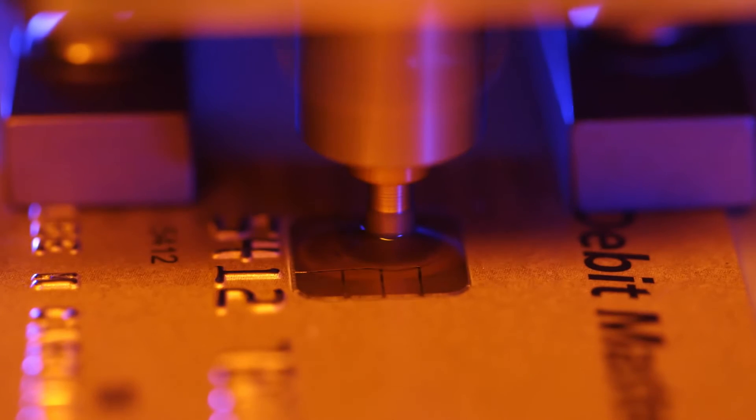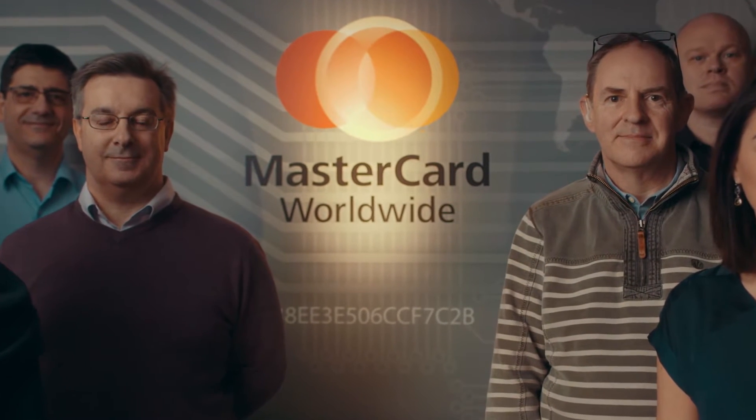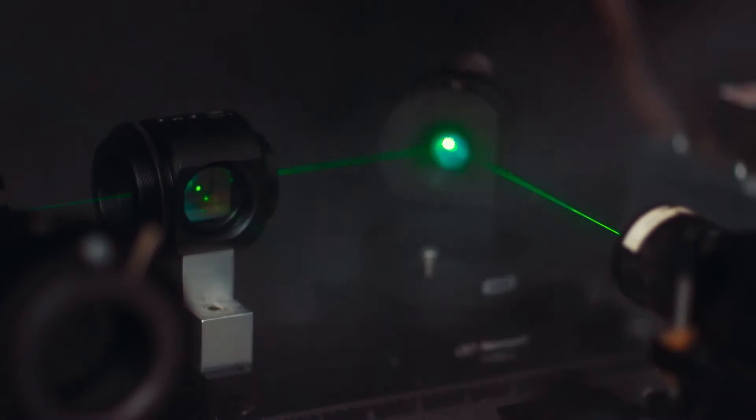Here groundbreaking technology is researched, developed and tested to its limits. Their aim is to ensure that in the ever-changing world of payments, Mastercard remains the leader in safety and security. The DigiSec lab plays a critical role in developing advanced designs such as EMV products, M-chip, mobile payments, biometrics and cybersecurity solutions.